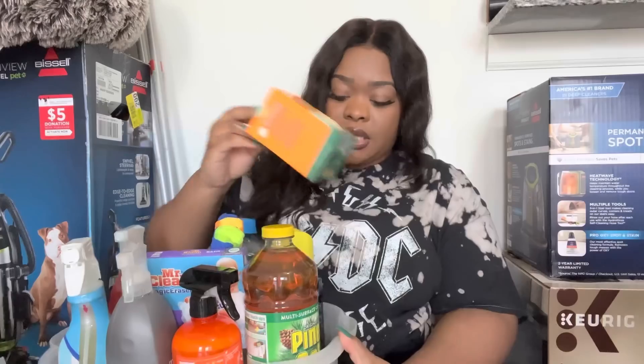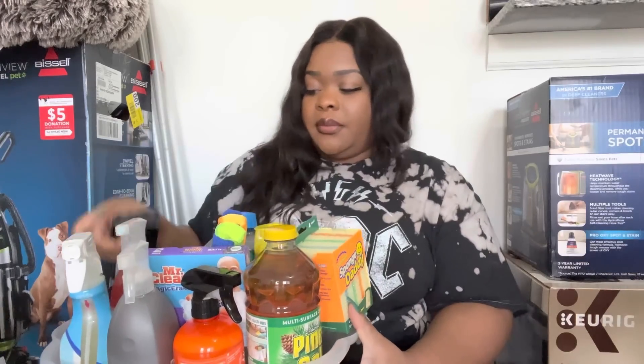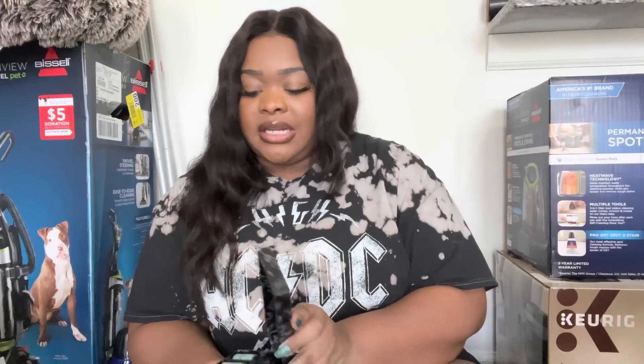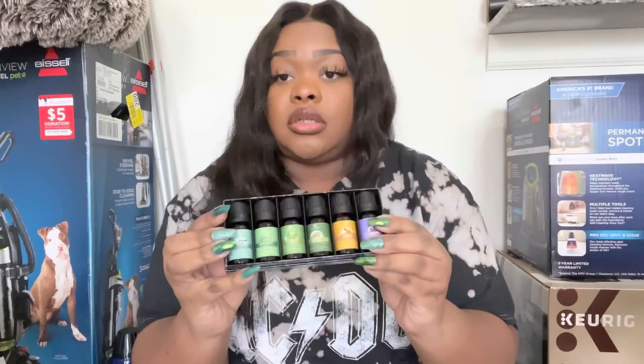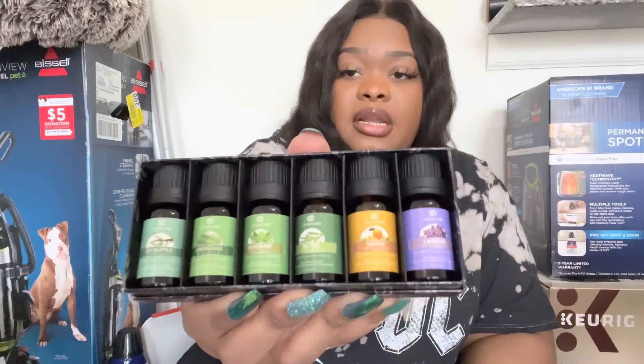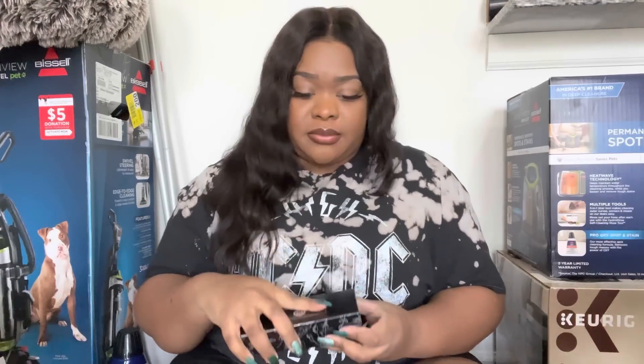I picked up these essential oils. I stay on Pinterest and I've seen a lot of videos where people talk about using essential oils — dropping them in your toilet paper rolls, putting them on cotton pads inside your trash cans, and throughout your home. So I picked up this set of essential oils for that purpose, and when I get a diffuser I can use them for that as well.